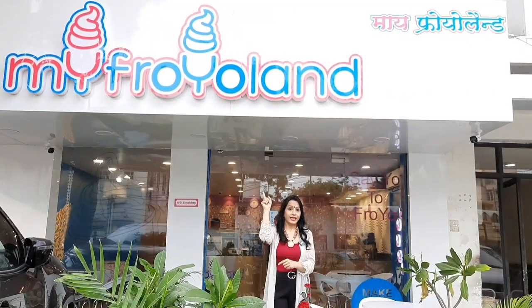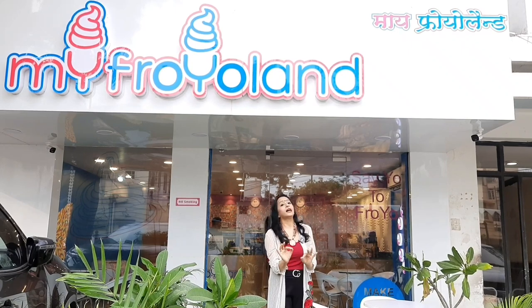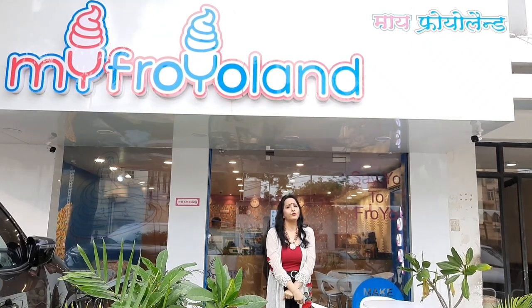Swirl it, top it, wait it and enjoy it. Do you understand something? This is my Fro-Yo Land. I am going to take you there, and you will understand why I am talking about this every time. Come with me.